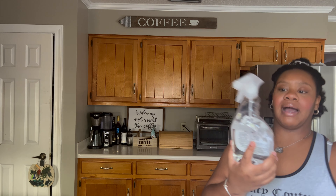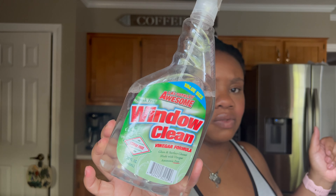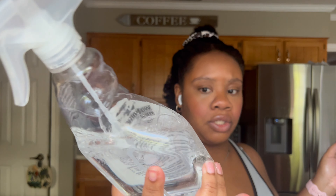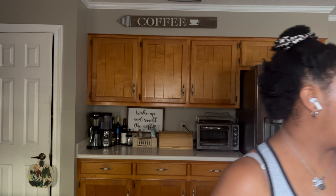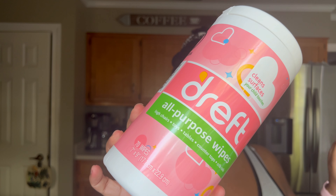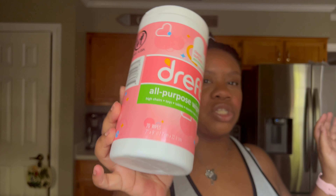For bathroom wipes I use Lysol disinfectant wipes — the yellow lemon ones. I'm currently out but they're my go-to. I also use LA's Totally Awesome window cleaner, the vinegar formula, from Dollar Tree. You get a big bottle for four dollars, it's streak-free, works great on mirrors, and it's ammonia-free.